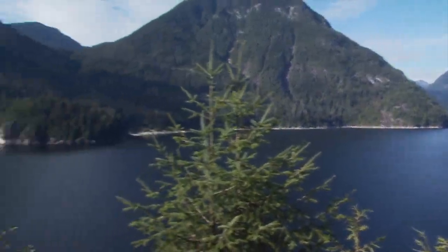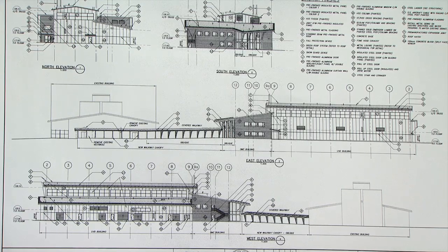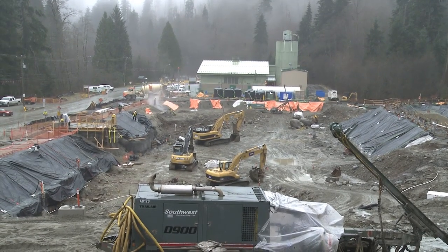Being within the Coquitlam watershed, the environment is of utmost importance during both the planning and the construction phase. While the watershed range is upstream and not directly impacted by construction, close attention is paid to the area around the 50 by 100 meter job site.